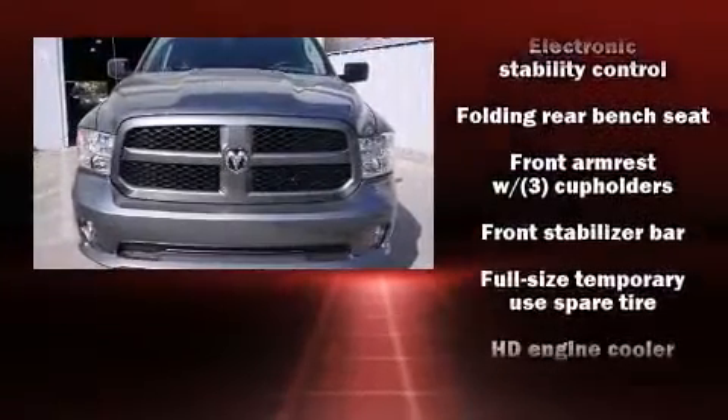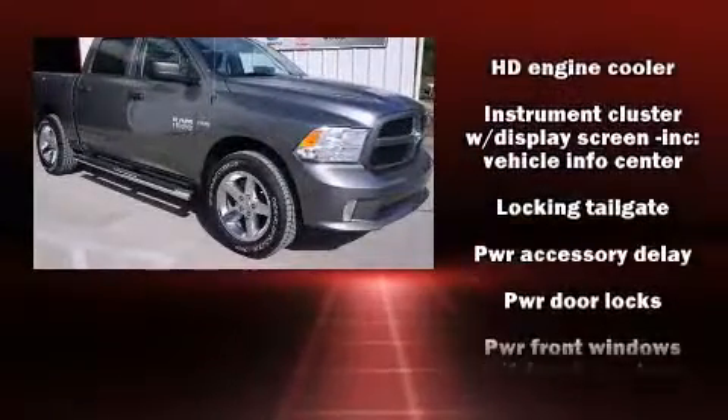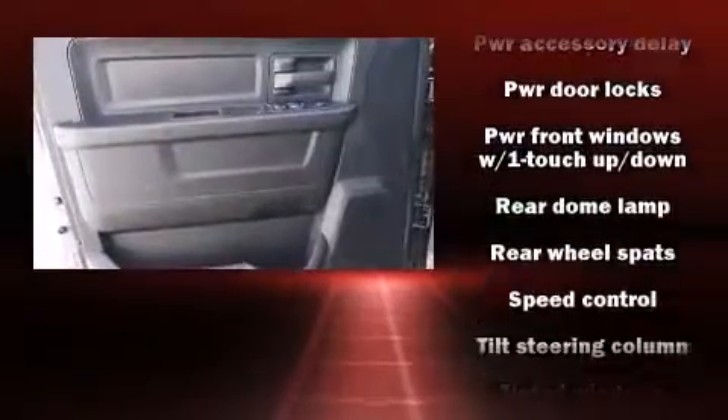A trailer hitch, a bed liner, and air conditioning. Audio features include an AM-FM radio and six speakers providing excellent sound throughout the cabin.